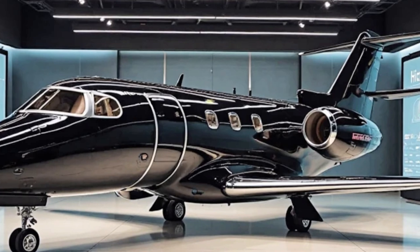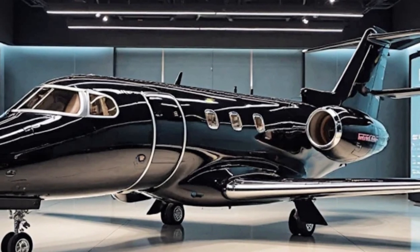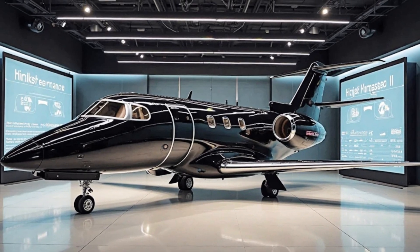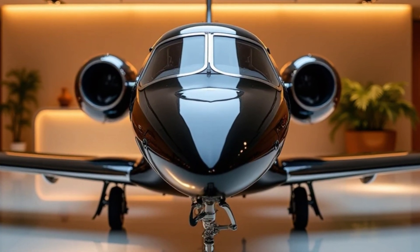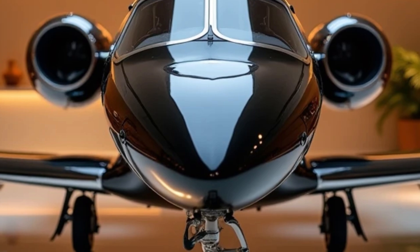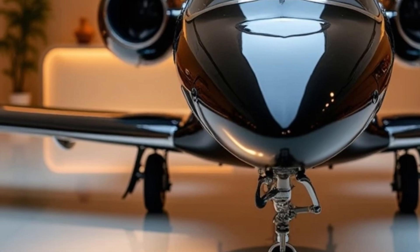The cockpit is another area where the Honda Jet Elite 2 shines. Equipped with the latest Garmin G3000 Avionics suite, this aircraft provides pilots with an intuitive and user-friendly interface. The enhanced automation and advanced navigation systems make flying easier and safer. Whether it's auto-throttle, improved stability control, or better situational awareness, the cockpit is designed to optimize pilot performance and reduce workload, ensuring a smooth flight from takeoff to landing.